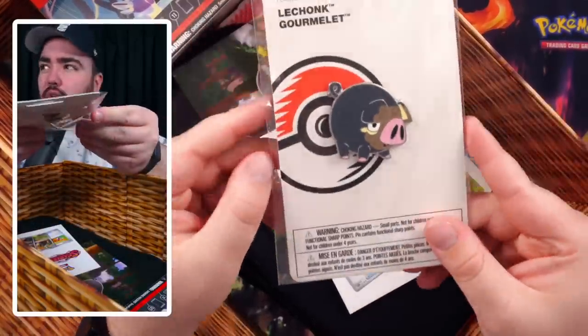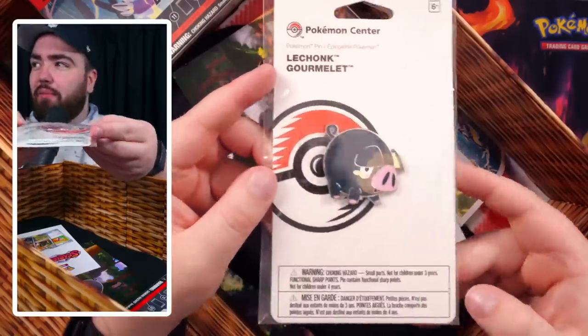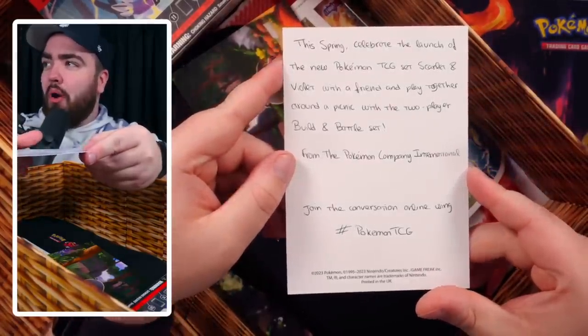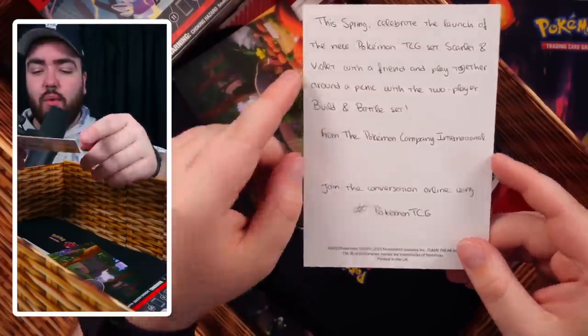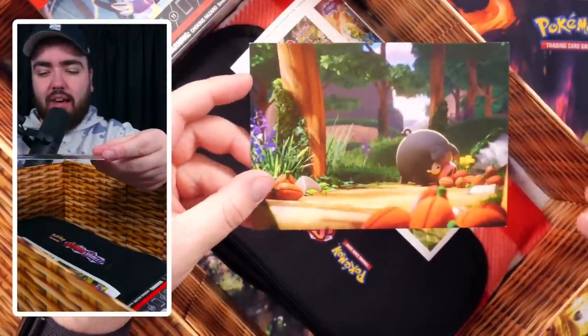First and foremost we have a Lechonk pin right here. Wait, Lechonk's called Gomalette? I think that's French. Right there we've got a Lechonk pin — love that. And a Scarlet and Violet card: 'Celebrate the launch of the new Pokemon TCG Scarlet and Violet with a friend and play together around a picnic with the two-player build and battle set from the Pokemon Company International.' Nice!